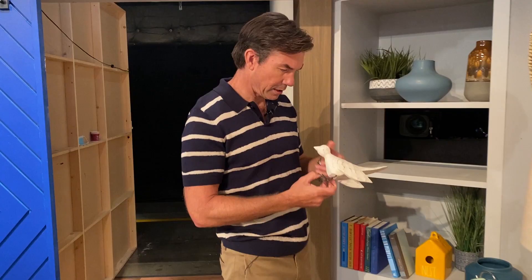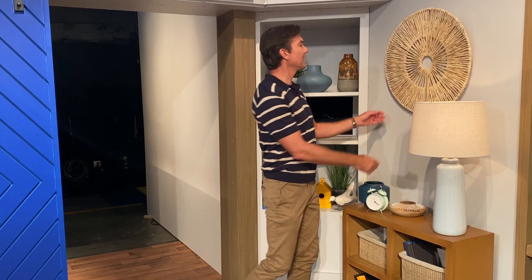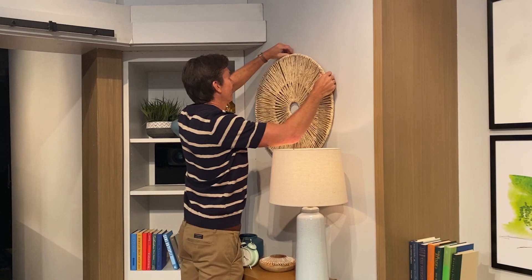Here's a fake bird that's there. Don't know where that came from, but it's pretty cool. This is, I guess, a frisbee of some kind. Maybe a shield. Let me put this back so nobody gets mad.